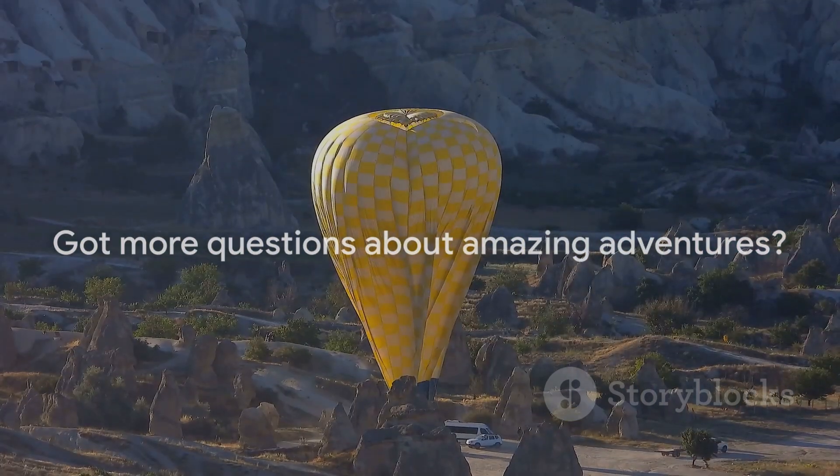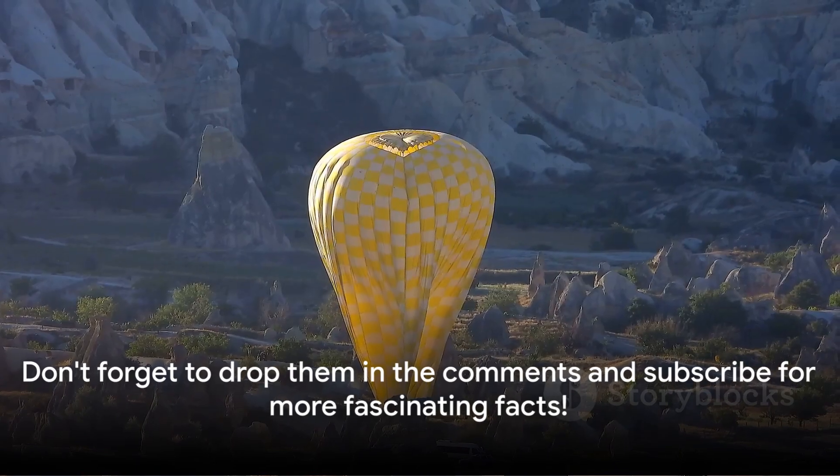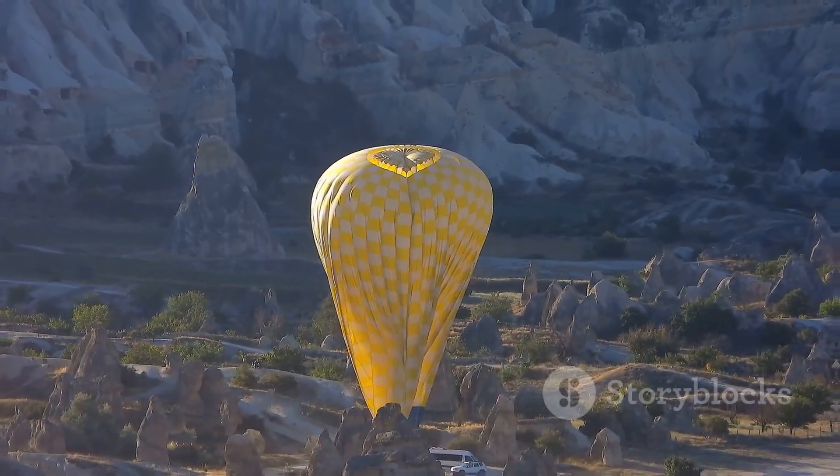Got more questions about amazing adventures? Don't forget to drop them in the comments and subscribe for more fascinating facts.